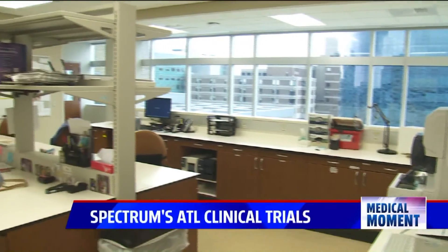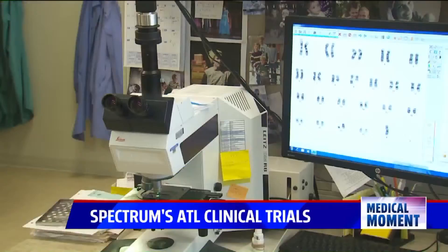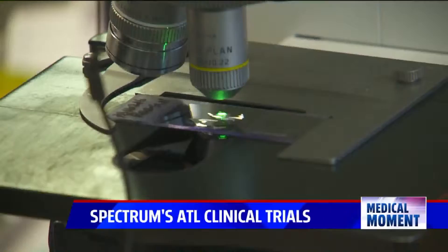The Advanced Technology Laboratories are a collection of three laboratories that you don't usually find in a hospital setting, made up of molecular diagnostics, flow cytometry, and cytogenetics.